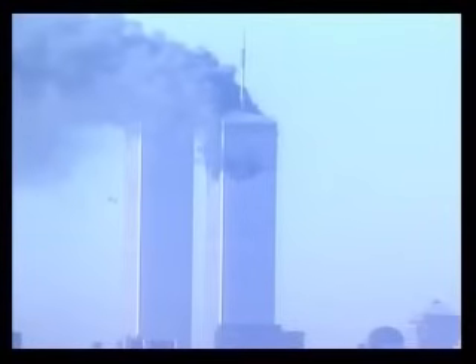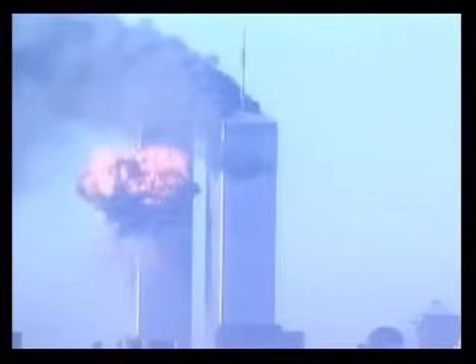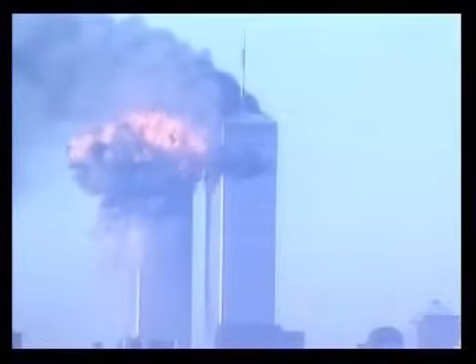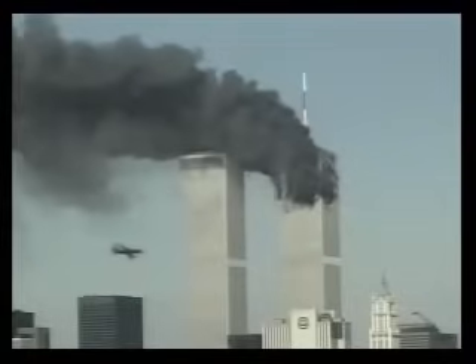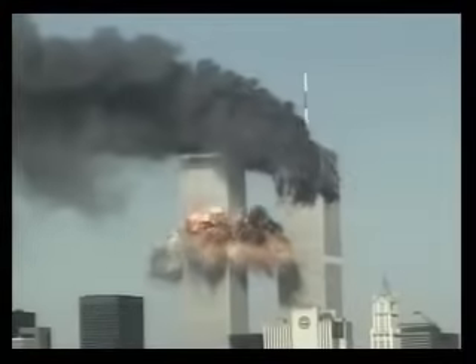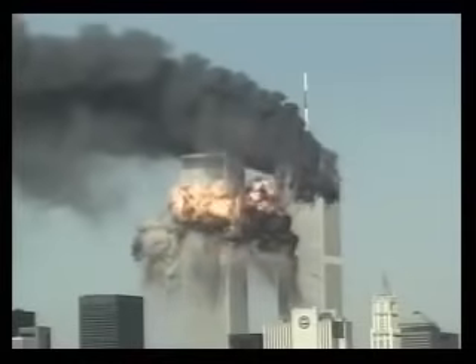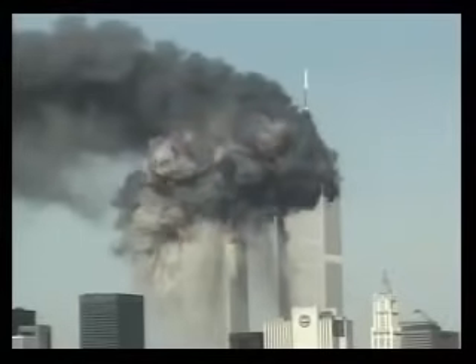The first plane crashed into the North Tower of the Trade Center at around 8:50 this morning. Witnesses said this first plane looked like a commercial jetliner. Shortly afterward, another plane hit the other tower, causing another massive explosion — that was apparently a smaller plane. Debris from the explosions rained down onto neighboring streets, just as many people were heading to work. There's no word on whether the crashes might have been some sort of act of terrorism, but the FBI is investigating that possibility.